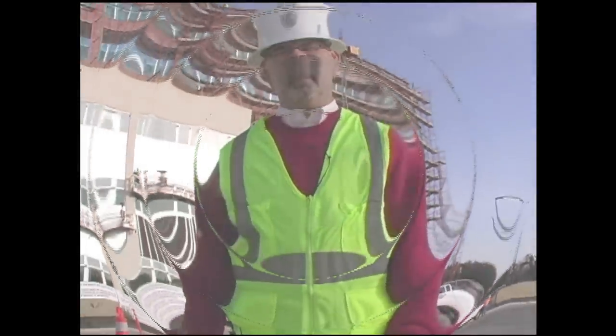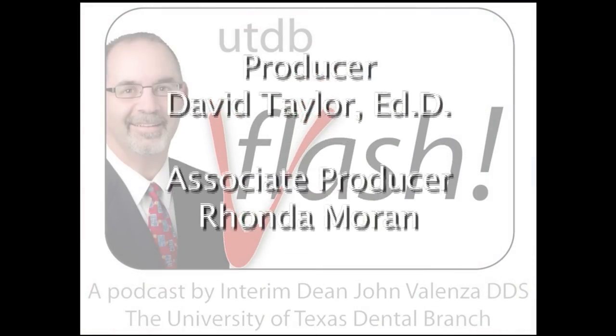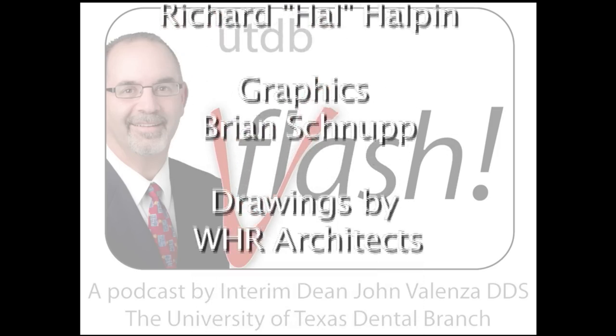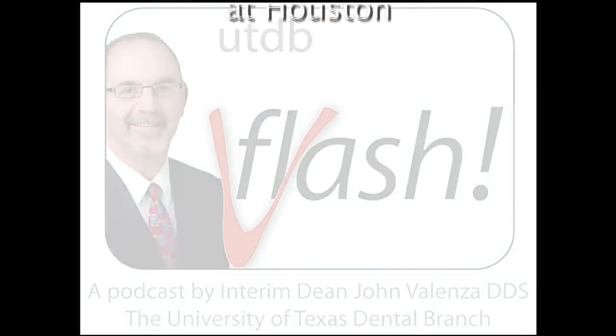So as you can see, a lot has been done, but a lot remains to be done. Our estimated move-in is May 2012. So stay tuned — the best is yet to come. Thank you.